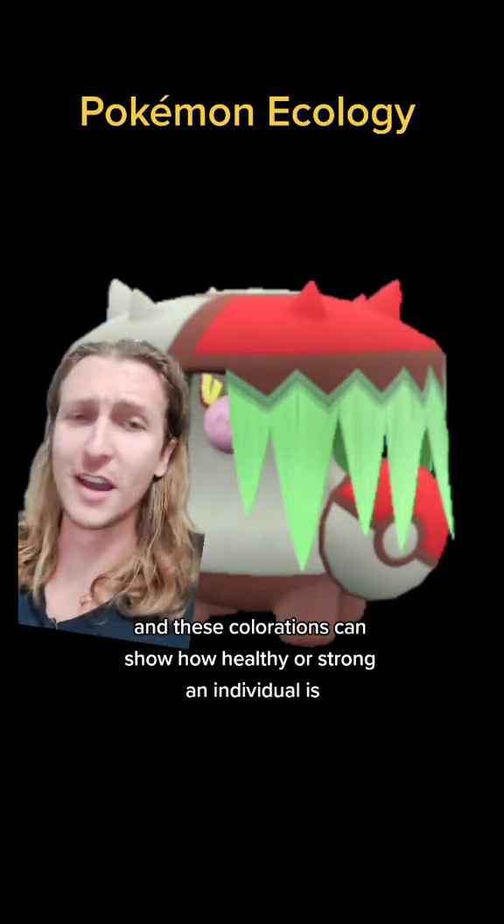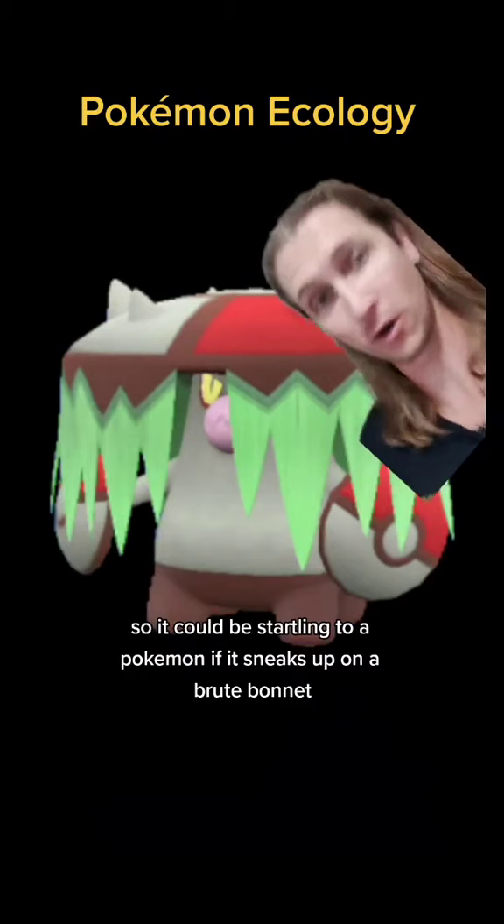Red and white create a lot of contrast, so it could be startling to a Pokémon if it sneaks up on a Brute Bonnet. And the Poké Ball design could just be happenstance. Let me know what you all think.